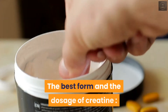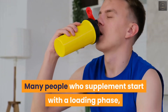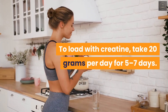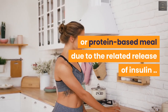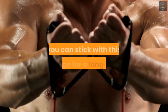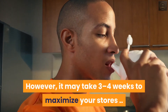The best form of creatine you can take is called creatine monohydrate, which has been used and studied for decades. Many people who supplement start with a loading phase, which leads to a rapid increase in muscle stores of creatine. To load with creatine, take 20 grams per day for five to seven days, split into four five-gram servings throughout the day. Absorption may be slightly improved with a carb or protein-based meal due to the related release of insulin. Following the loading period, take three to five grams per day to maintain high levels within your muscles. As there is no benefit to cycling creatine, you can stick with this dosage for a long time. If you choose not to do the loading phase, you can simply consume three to five grams per day; however, it may take three to four weeks to maximize your stores.